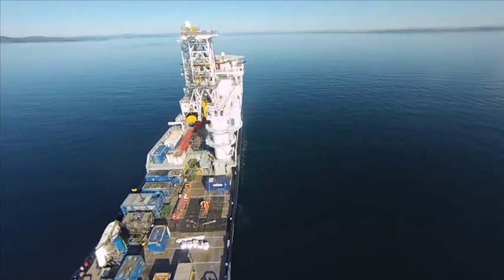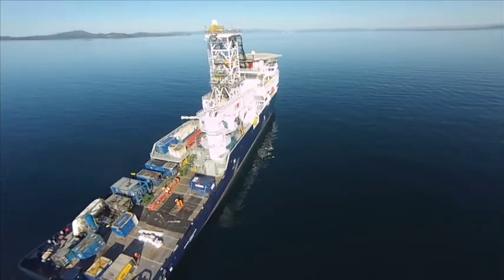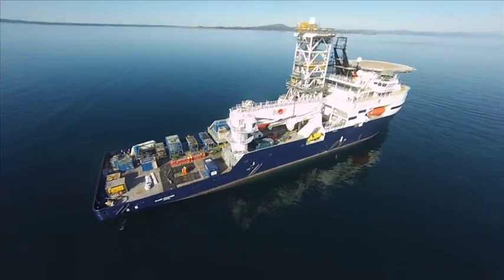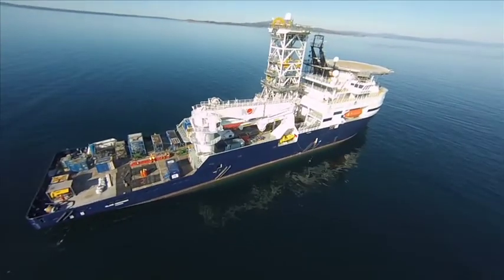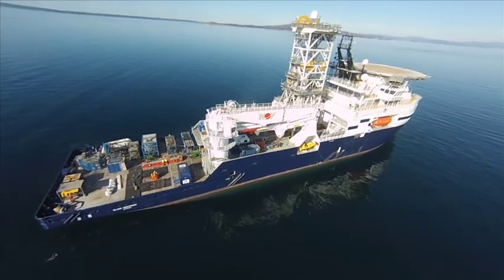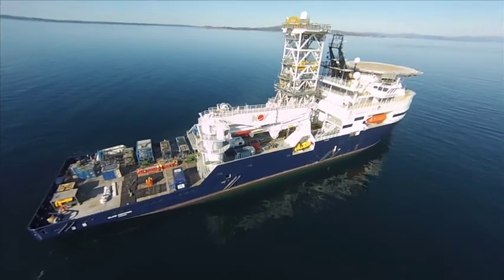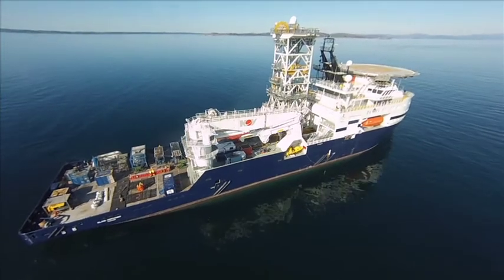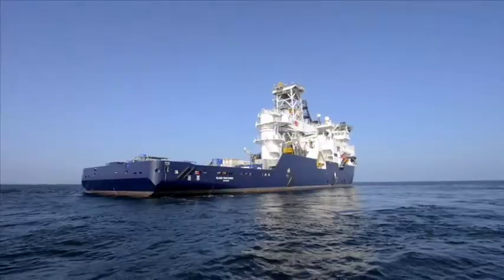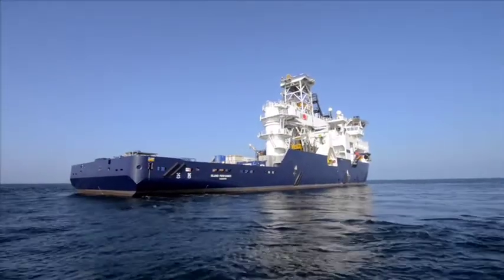Rock samples and continuous cores would be taken to establish the nature and pressure tightness of the rock formations. Island Offshore's subsea construction vessel, Island Performer, was chosen for the job as it is equipped with a module tower, moon pools, an offshore crane and two ROVs to carry out the work.